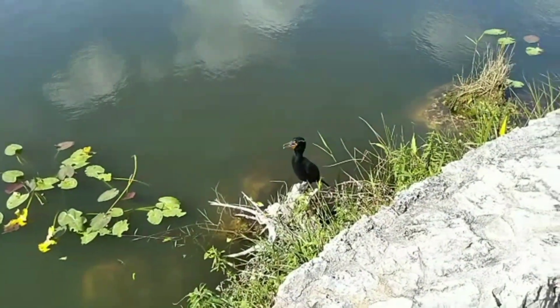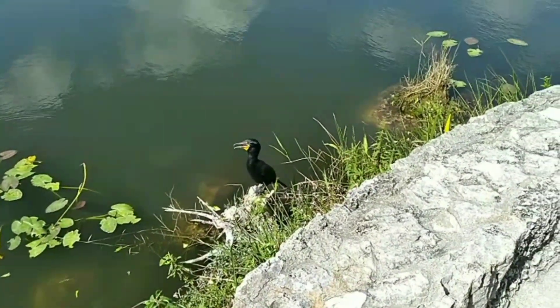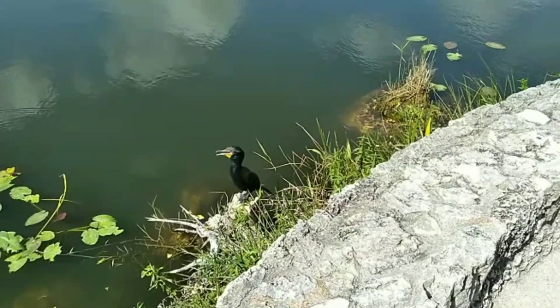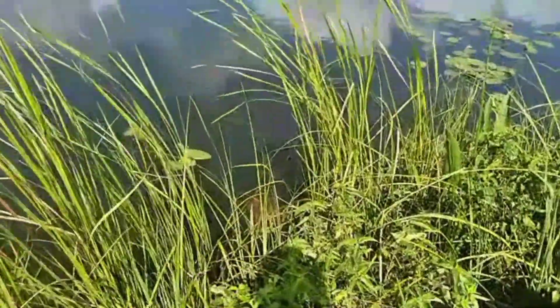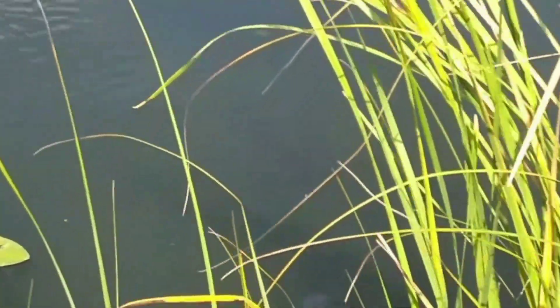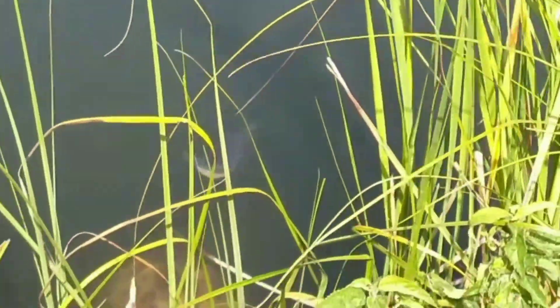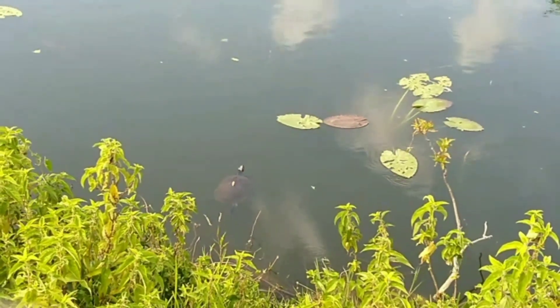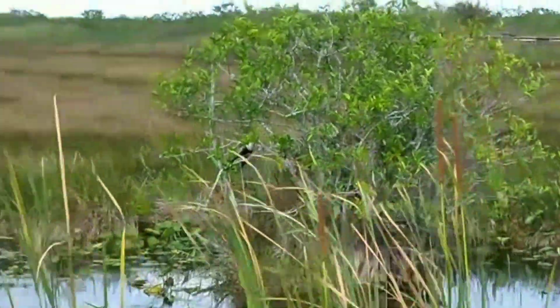The Anhinga, which we're going to see as well probably in here, has a different strategy. With an Anhinga, they're spearing that fish, and when they get back on land, they're shaking their head until it comes off their spear. These are here because during Hurricane Andrew, out in Homestead, there was a tilapia farm that got destroyed, and the tilapia ended up in the canal system making their way into the waterways.